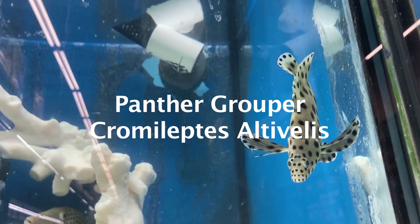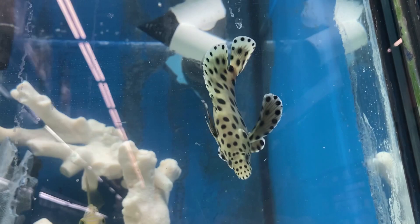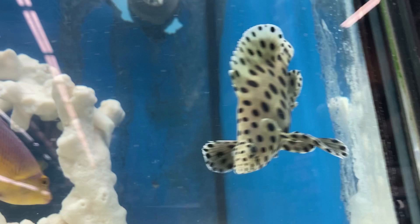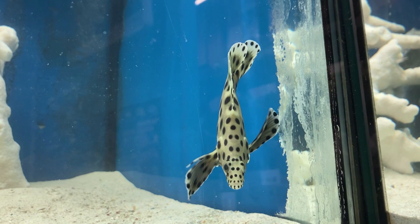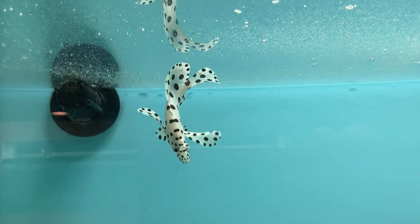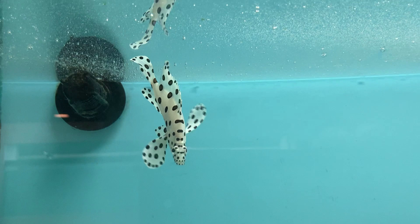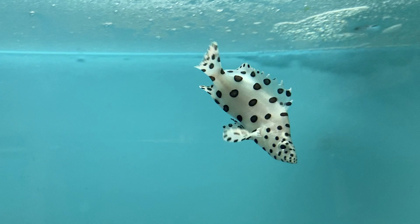Here we have a young panther grouper with its beautiful black spots and pearly white body. Panther groupers are also referred to as humpback groupers due to the interesting, laterally compressed, relatively tall shape they grow into. The panther grouper hails from the western Pacific and tends to hang around in the reef searching for small fish and crustaceans. In Southeast Asia, the panther grouper is highly valued as food and has been overexploited, but fortunately they are now bred in several aquaculture facilities. It is an ambush predator that will consume any fish it can fit in its mouth, growing up to 28 inches, and should be housed in a fish-only display of 300 gallons or larger.